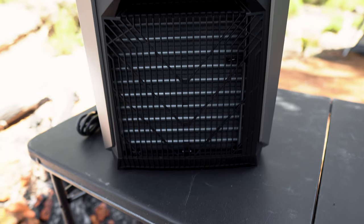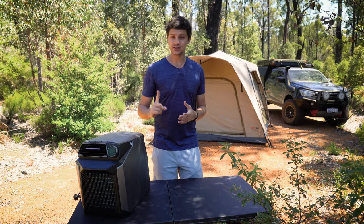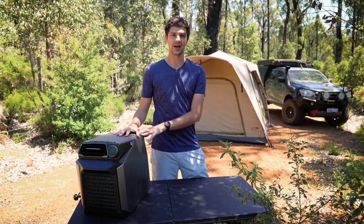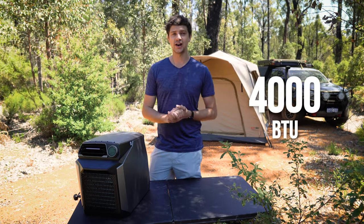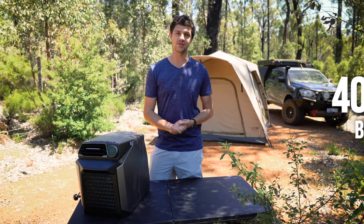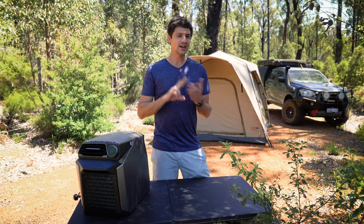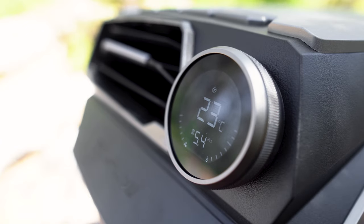As far as portable aircon units go, there's been quite a few popping up on the market lately. One thing I've noticed that really makes the WAVE unit stand out from the rest is how much cooling power it has. We get 4,000 BTUs, whereas most others in the market I've seen are around the 2,500 mark. A higher rating essentially means the WAVE system will be able to cool down your tent, camper trailer or caravan a lot faster and it can handle bigger areas.